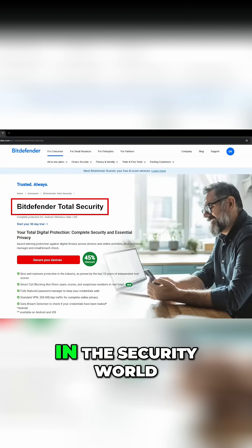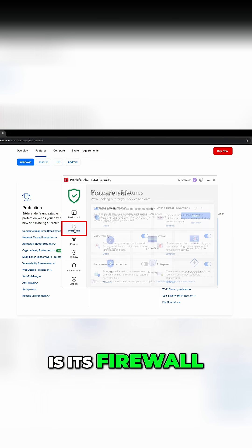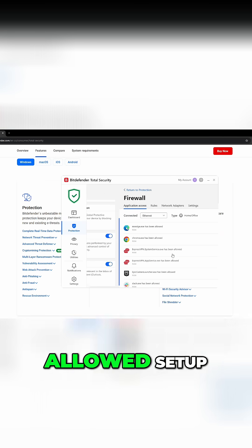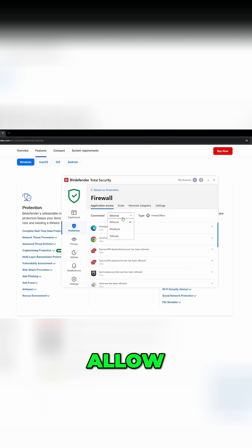Bitdefender is another heavyweight in the security world. Its total security suite is packed with features, but the real highlight is its firewall. Unlike Windows' all-outbound-allowed setup, Bitdefender gives you three clear modes: automatic, allow, or block.